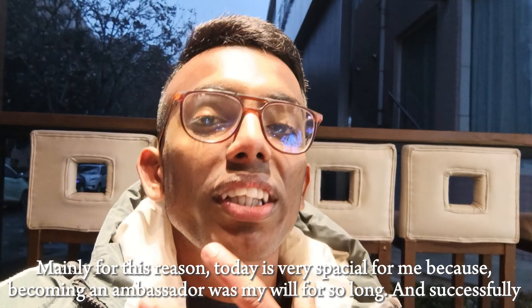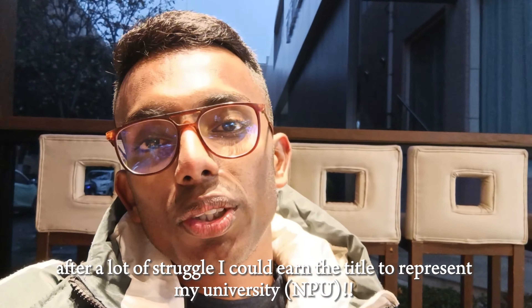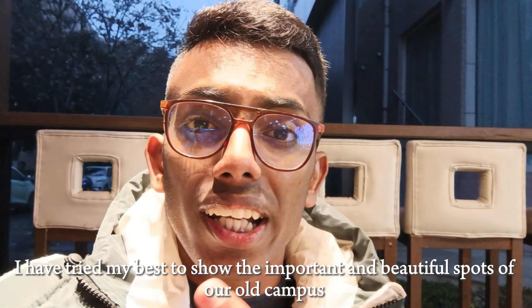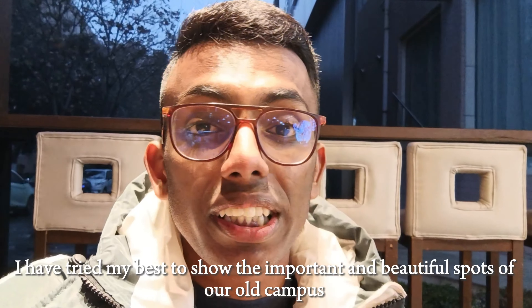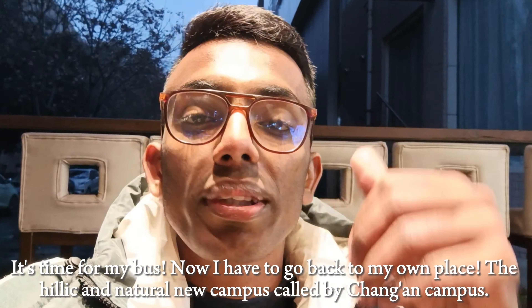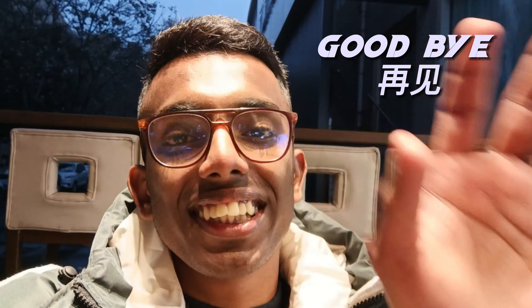Successfully becoming an ambassador has been a struggle, but I'm happy with the outcome. I want to show you our new campus — the Changan Campus. So that's all about today's video. Till then, goodbye — we'll meet again. Jai Ziyan!